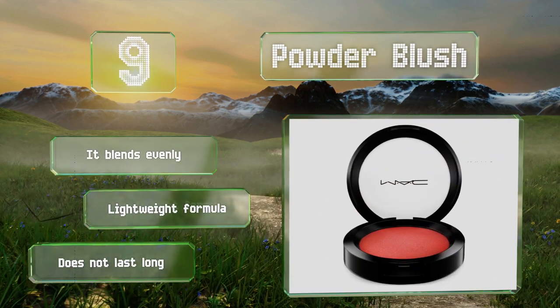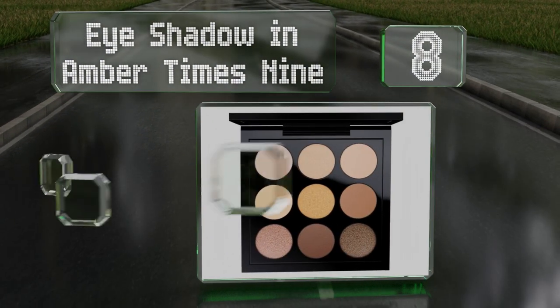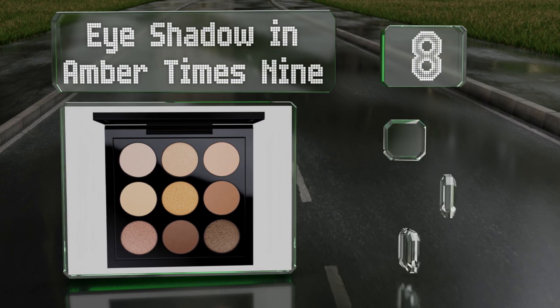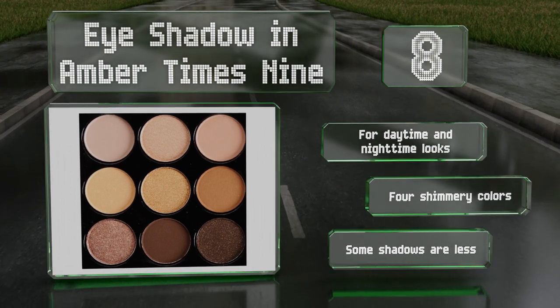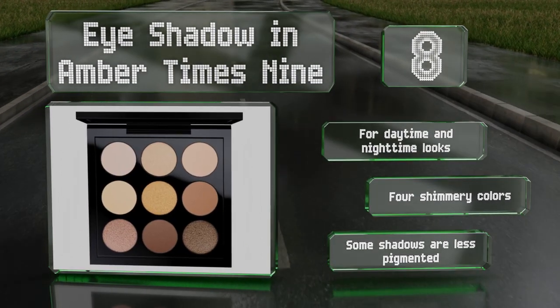Coming in at number eight, with this dynamic palette you'll be able to create makeup designs for every occasion. Eyeshadow in Amber Times Nine contains coordinating shades in the brown color family. Five of the options feature a matte finish. It's good for daytime and nighttime looks and offers four shimmery colors, however some of the shadows are less pigmented.